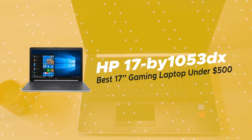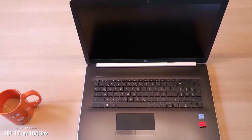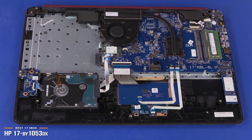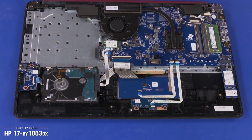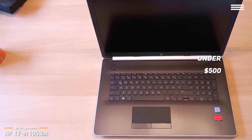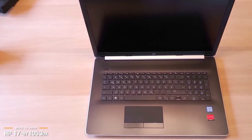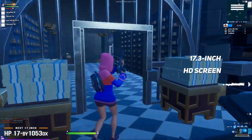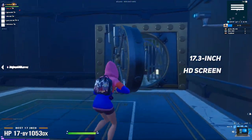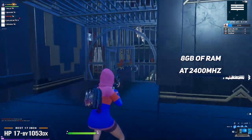The second product we're looking at today is the HP 17 BY-1053DX, our choice for the best 17-inch gaming laptop under $500. If you're in the market for a budget gaming laptop but looking for more gaming screen real estate, the HP 17 BY-1053DX is a 17-inch laptop priced at just under $500. It's fast and powerful, responds well when you're multitasking, and sports a very large and vivid 17.3-inch HD screen, making it perfect for casual gaming, video streaming, and especially movie viewing. With 8GB of RAM at 2400MHz, you can have many browsers and apps open simultaneously without any lagging or freezing.